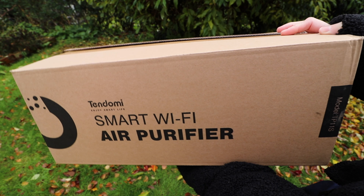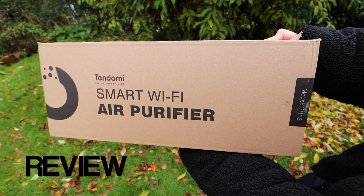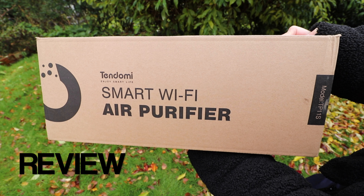Hi everyone, welcome back to my channel. I'm Anna and in this video I'm going to be reviewing the Tendomi Smart Wi-Fi Air Purifier for Home.